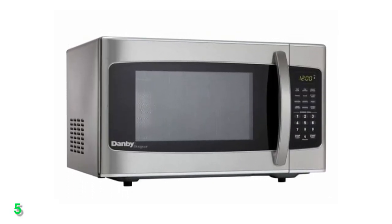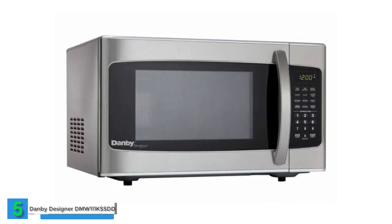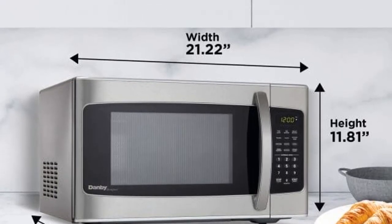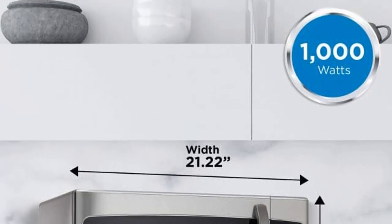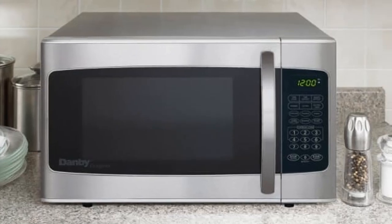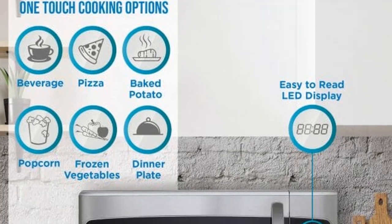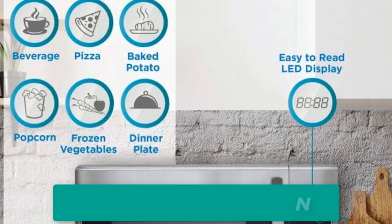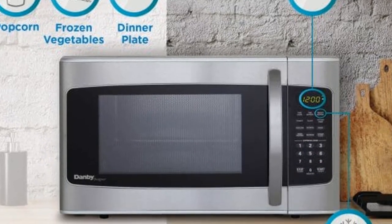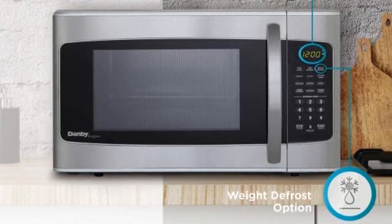Last but certainly not least, we have the Dambi Designer DMW-111KS-SDD 1.1 cubic foot countertop microwave. This spacious microwave offers a 1.1 cubic feet capacity and 1,000 watts of cooking power. With a sleek stainless steel interior and exterior, it adds a touch of sophistication to your kitchen. It provides 10 power levels and 6 easy-to-use one-touch options for popular dishes like popcorn, pizza, and beverages. What sets it apart are its additional programs, including a speed defrost function and cook-by-weight functions, making it versatile for a variety of cooking needs.